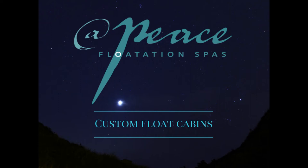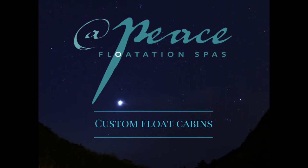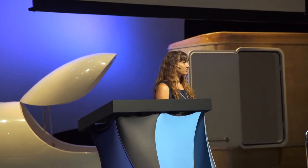I am Melanie. I'm with At Peace Flotation Spa in Dallas, Texas. I am a massage therapist by trade. I stumbled upon At Peace two or three years ago when I moved to Dallas from New Mexico, where I'm originally from, and just fell in love with floating.